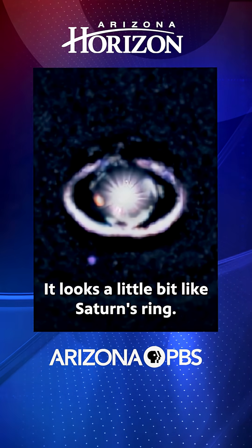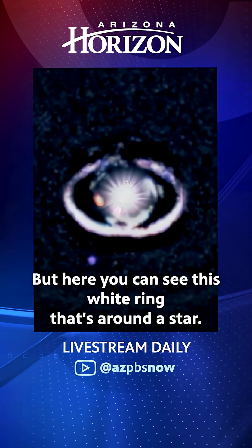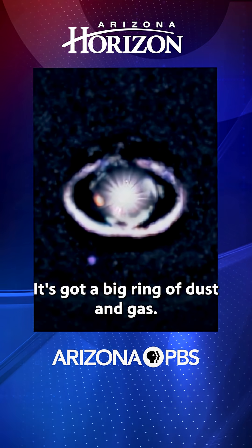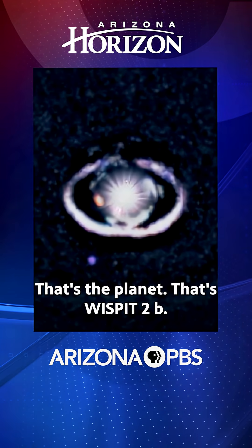And then you see a ring around it. It looks a little bit like Saturn's ring — you can see this white ring that's around a star. Right away, that's an interesting-looking young star with a big ring of dust and gas. And then you see this purple dot kind of to the bottom there.